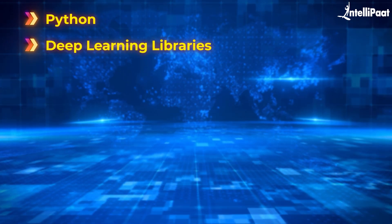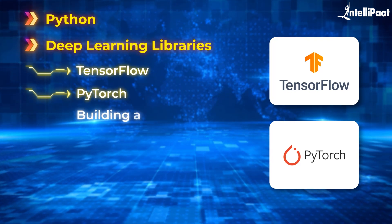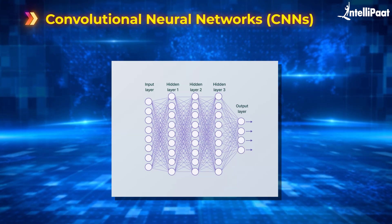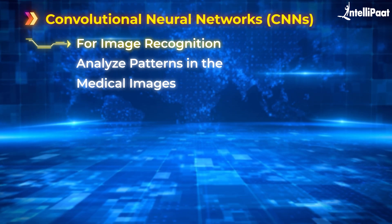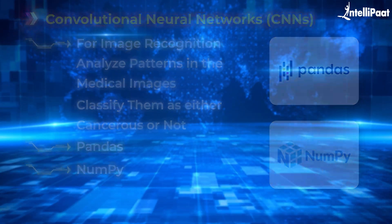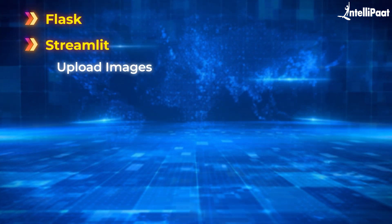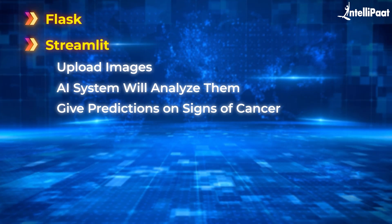For the tech stack, you will use a combination of Python and deep learning libraries. The most popular deep learning frameworks are TensorFlow or PyTorch. You will also work with CNNs, which are specifically designed for image recognition tasks like this one. CNNs analyze patterns in the medical images and classify them as either cancerous or not. To handle the data, you can use Pandas and NumPy. You can also use Flask or Streamlit to create a simple web app so doctors can upload images and your AI system will analyze them and give predictions on whether the image shows signs of cancer.